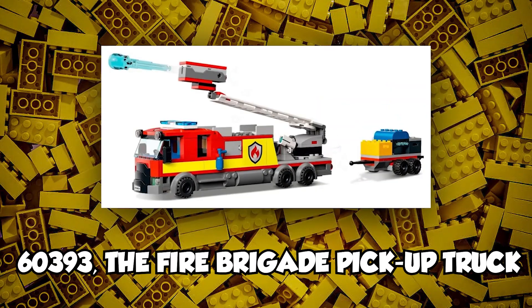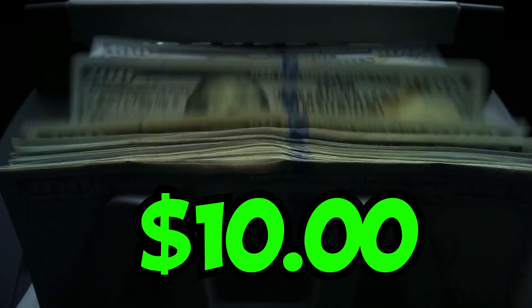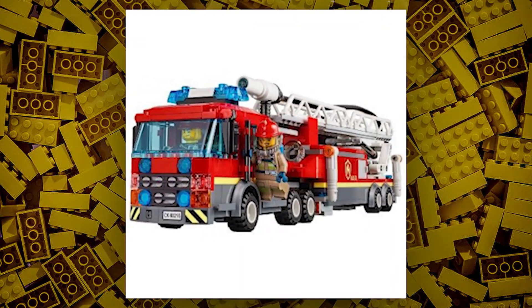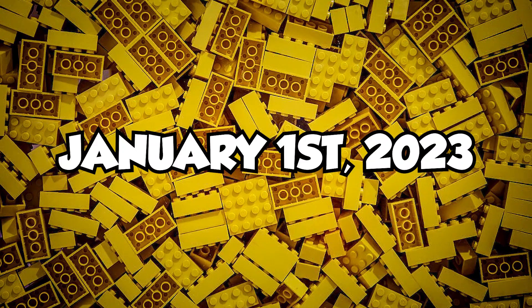Third is set number 60393, the Fire Brigade Pickup Truck. It will have a retail price of $10 in the US. This set could be a truck build with some side builds and maybe a minifigure. The estimated date of its release is January 1st, 2023.